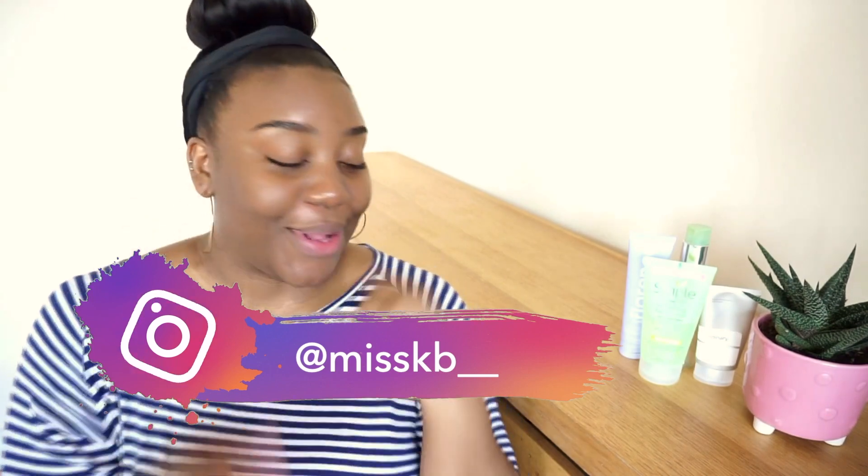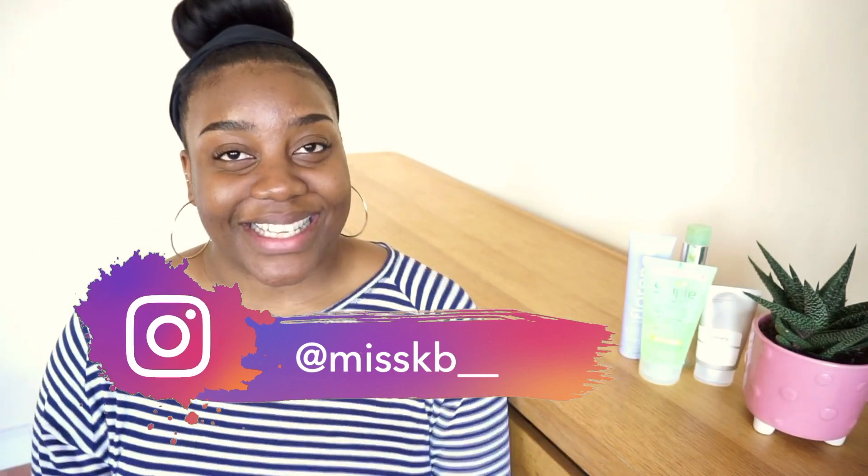Hello, welcome back to my channel. My name is Kayla Black. As the title suggests, today I'll be talking about my favorite cleansers that I've used so far — it's my current fave. I'm splitting my cleansers into foam cleansers and cream cleansers. If you have dry or combination skin and want to know what's good on the market, I'm here to tell you my favorites.